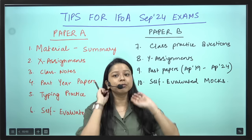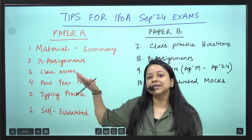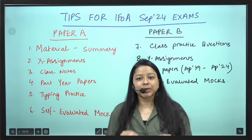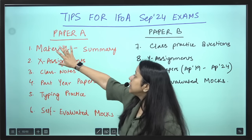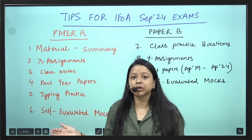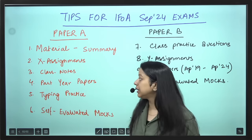You have more or less covered all these things. I have divided Paper A and Paper B — if you are just having Paper A, this is all that you need to do. For the material, you need to read the summary of all the chapters — it's a 1-pager or 2-pager summary that is there after each chapter in your material.